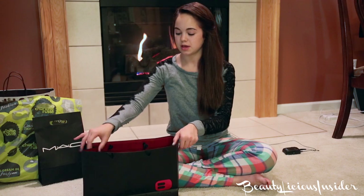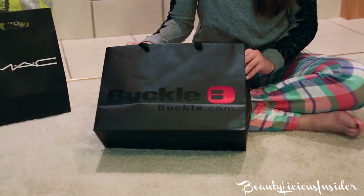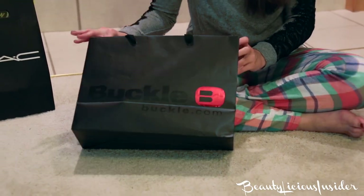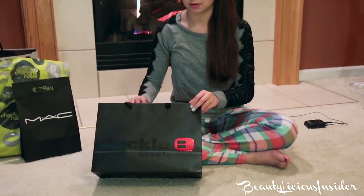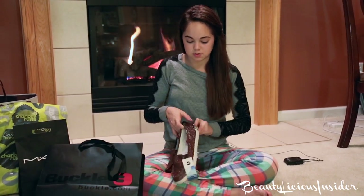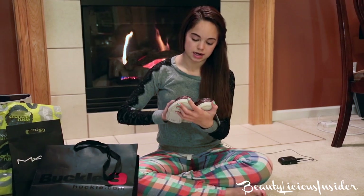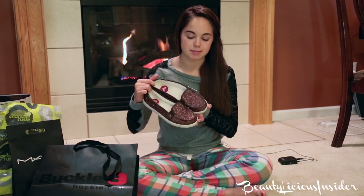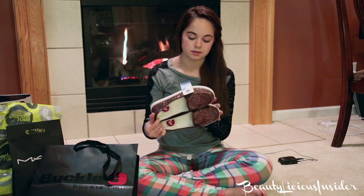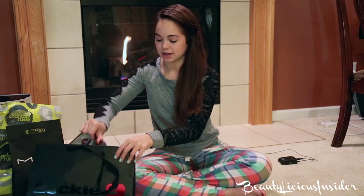So the next store I went to is Buckle. I like to shop at Buckle but some of their things are pretty high-priced, so I don't get too many things there. But I did find something for a good deal — these gold, brown sparkly shoes by Roxy. I usually find Roxy at TJ Maxx and stuff, but I happened to find these at Buckle for around $30. So I picked these up and they're really cute — that's all I got from Buckle.